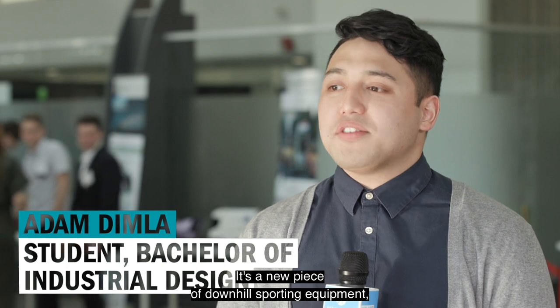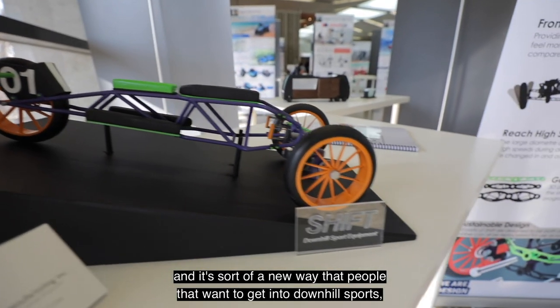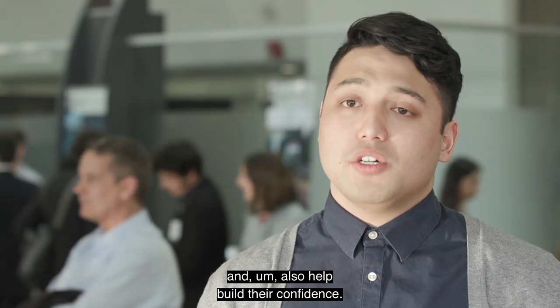My project is called SHIFT. It's a new piece of downhill sporting equipment — a new way that people who want to get into downhill sports can do so safely and also help build their confidence.